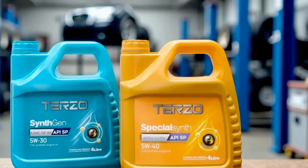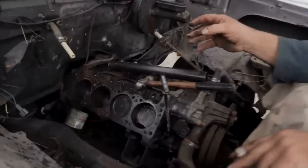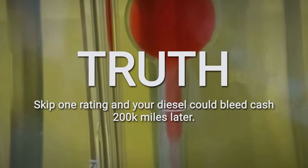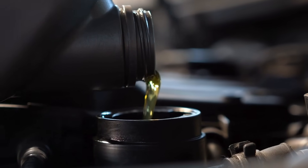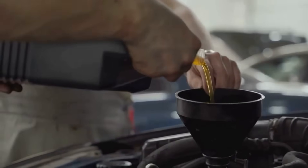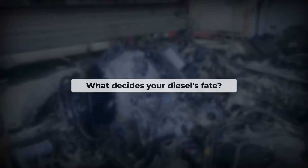Could 5W-30 or 5W-40 be the invisible line between driving 400,000 miles or losing your diesel before 150,000? The truth about 5W-30 versus 5W-40 diesel oil isn't just about numbers — it's about a choice that could cost thousands and kill your engine early. Most believe any synthetic oil is safe, but the real answer hides in the fine print. So what really decides your diesel's fate?